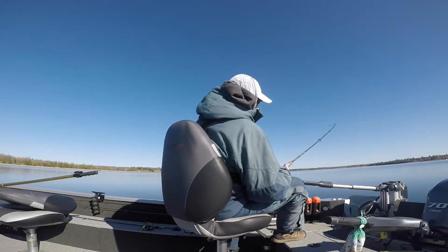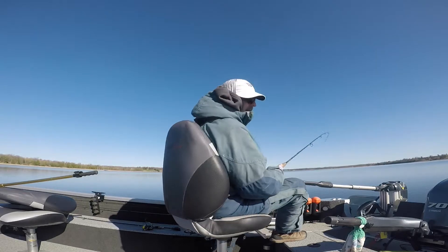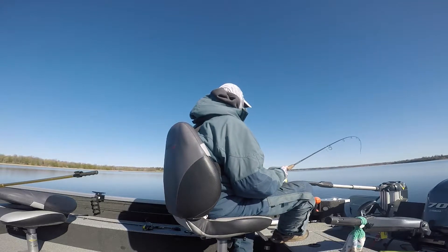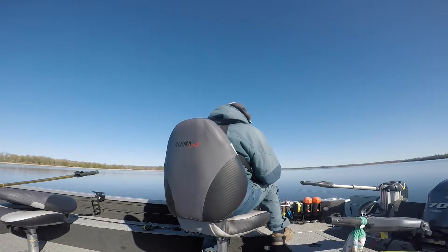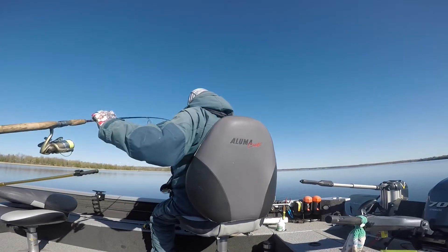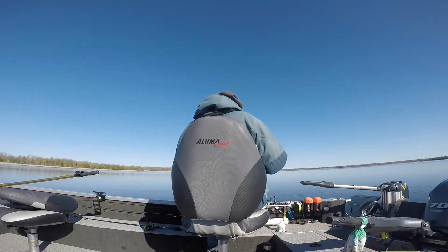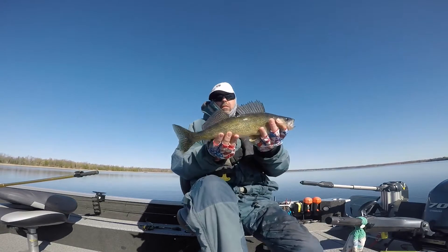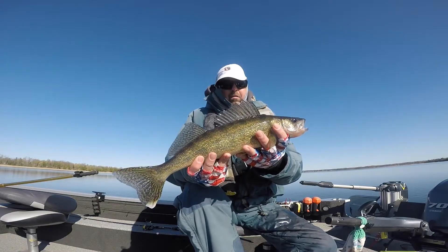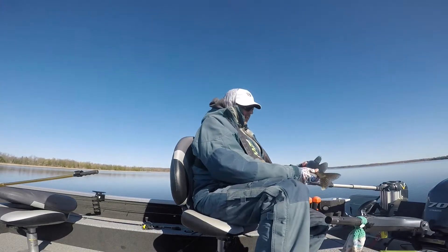Fish on! I think we got another walleye. Another beauty — that one's probably maybe 16 inches or so. Man, pretty fish. We've got to get him back though. Could use him on opener. Probably 16 inches.